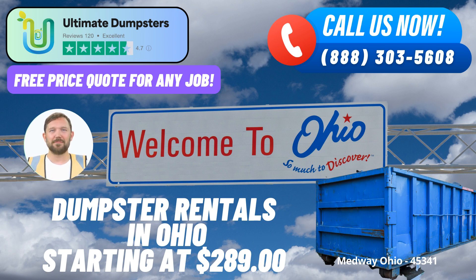Benefit 1: Comprehensive Dumpster Services. Our offerings go beyond just roll-off dumpsters. We specialize in waste management, junk removal, roll-off containers, construction dumpsters, trash containers, and debris disposal. No matter your waste management needs, we have a solution for you.